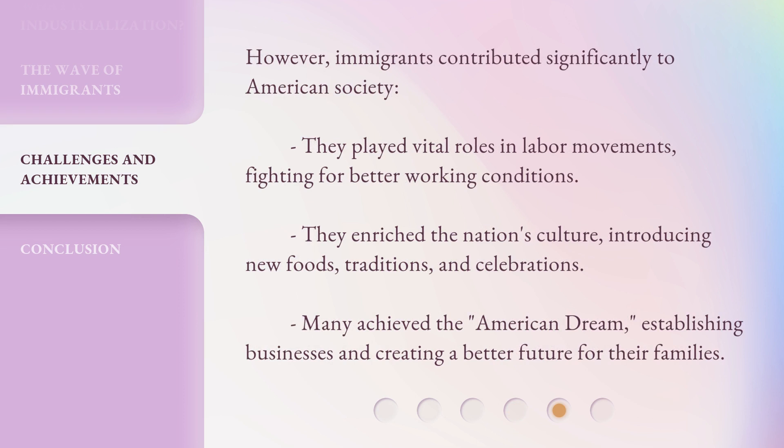However, immigrants contributed significantly to American society. They played vital roles in labor movements, fighting for better working conditions. They enriched the nation's culture, introducing new foods, traditions, and celebrations. Many achieved the American dream, establishing businesses and creating a better future for their families.